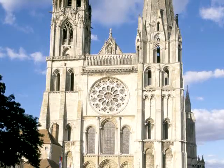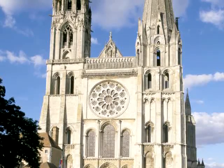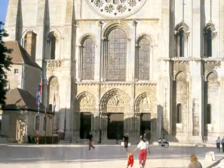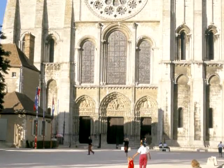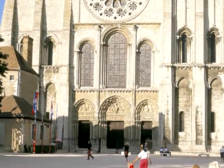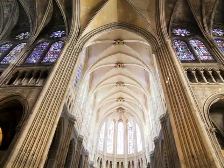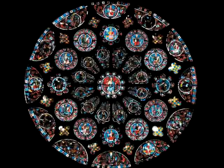Visitors to France can see many fine Gothic cathedrals, but only Chartres has survived almost intact. Entering the cathedral still provides a vivid impression of the awe felt by medieval pilgrims as they experienced an interior lit by celestial light filtered through the stained glass windows.